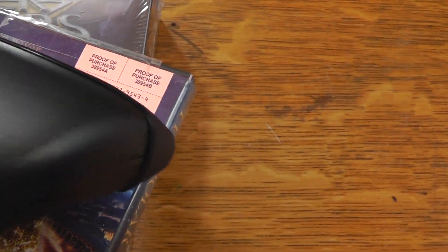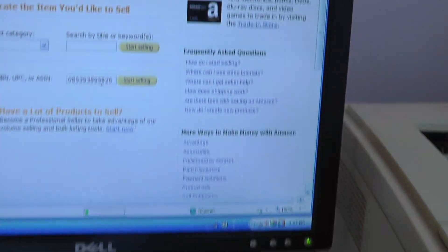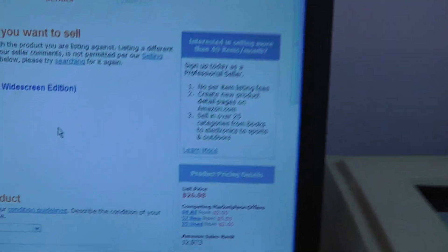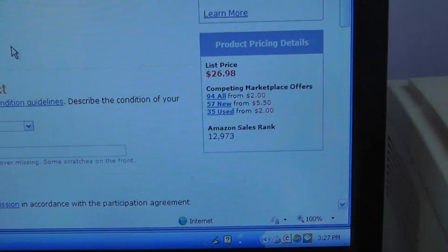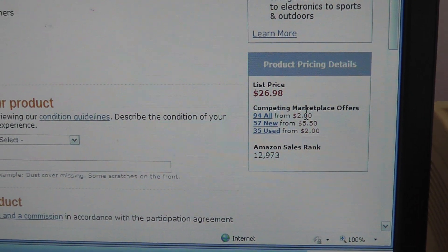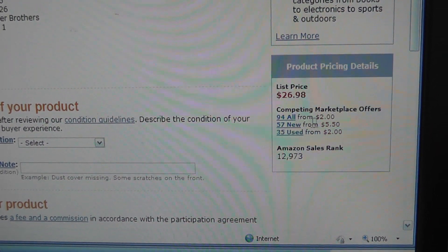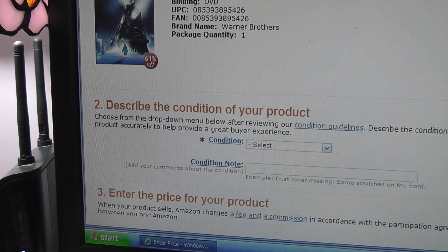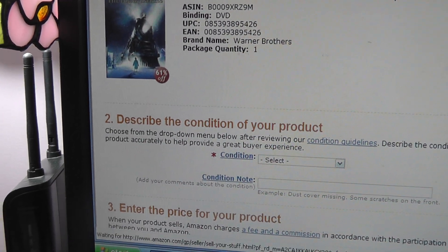So we're going to check the Polar Express here — and just like that, the number appears. List price $26.98, they've got 94 starting at $2.00, new from $5.50. So this is a DVD I wouldn't be selling on Amazon; I'll probably take it to the flea market.